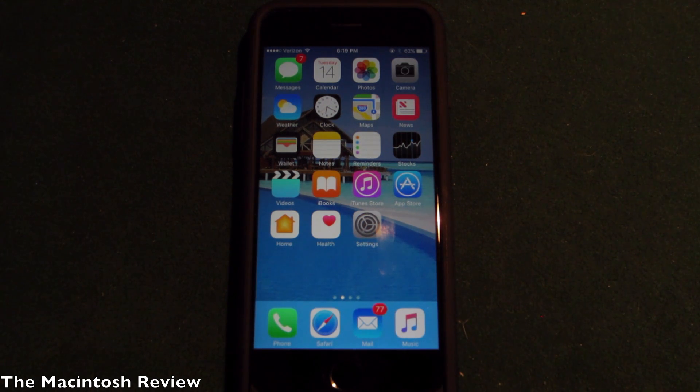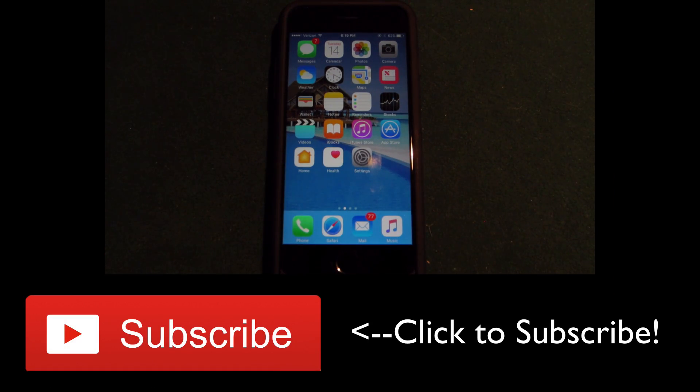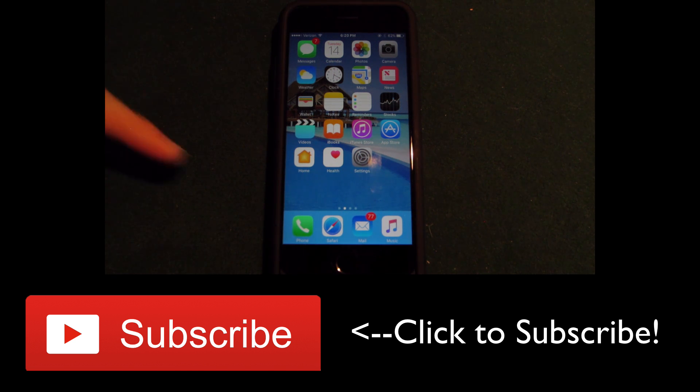That's my rundown of the best hidden features that Apple didn't tell us about in iOS 10 at the WWDC. Hopefully you guys enjoyed this video — if you did, be sure to rate thumbs up and subscribe for more videos, and follow my Twitter, Facebook, Google Plus, and website page linked in the description.